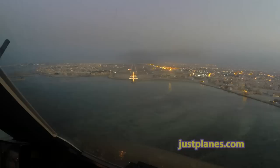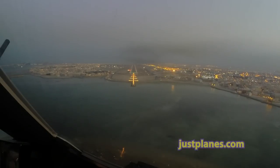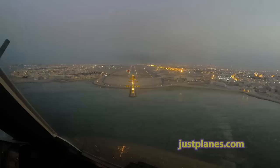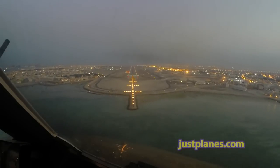Now that glideslope unload is approach. That's indicating now the airplane has gone into the land mode, indicating on the PFD.